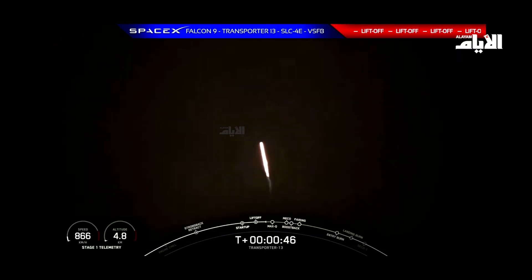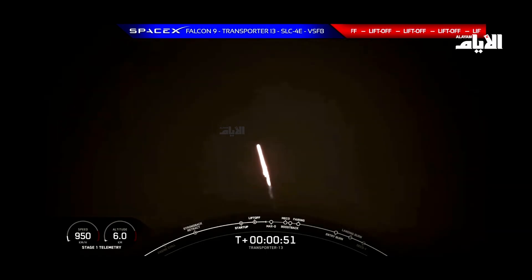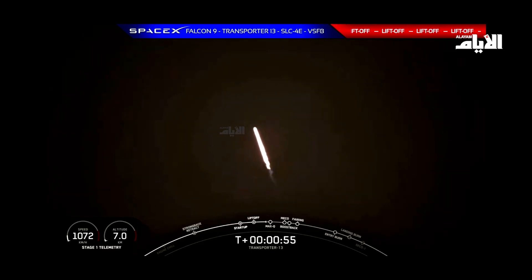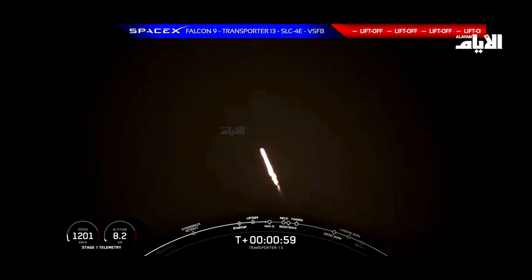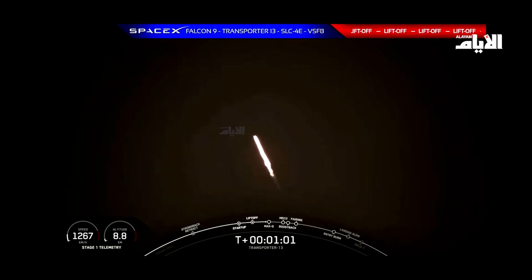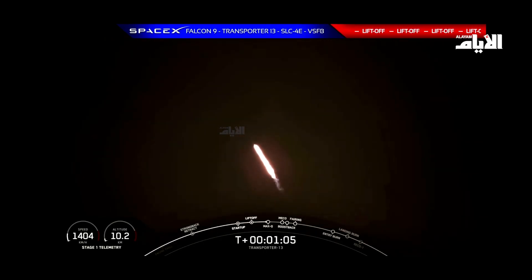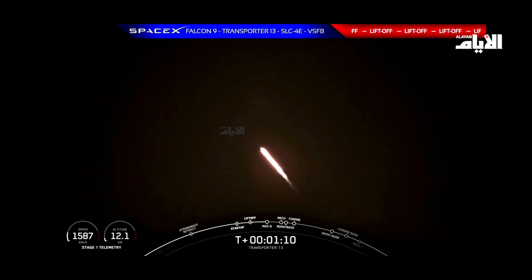which is the point of maximum aerodynamic stresses on the vehicle. Max-Q is reached when the air density of the atmosphere decreases faster than the increasing speed of the rocket. We should be hearing that callout for Max-Q in just a few moments from now. Max-Q. And there we've just passed through Max-Q.